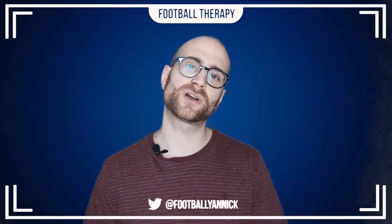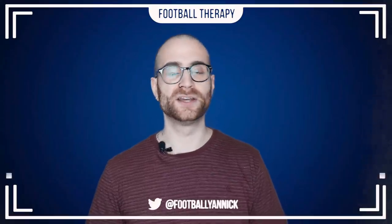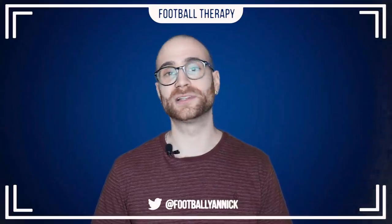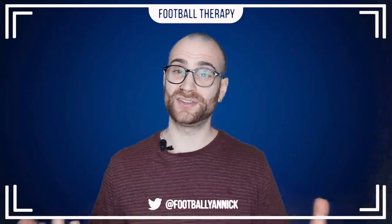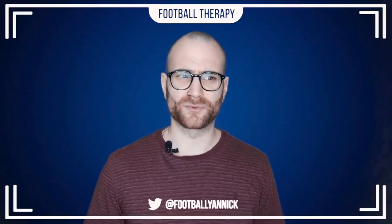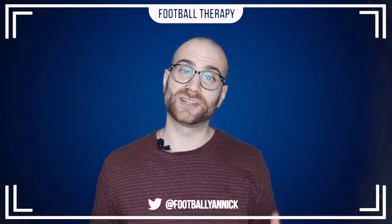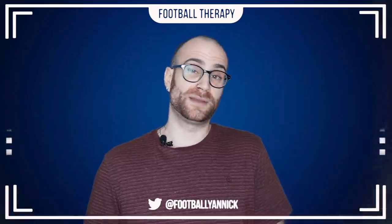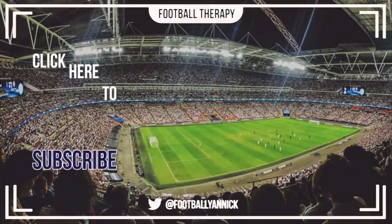If you've enjoyed today's video, please do like it. Remember to subscribe to Football Therapy if you're new, and follow me on social media at FootballYannick on both Instagram and Twitter. Tell your friends about Football Therapy - it's been going really well lately. I'm pushing 38,500 subscribers, on the road to 40,000, and my projections are I could be on 50,000 subscribers by the end of the season. I really appreciate all you guys coming to watch, commenting, liking, and showing your support. Subscribe if you're new, spread the love, and I'll see you later.